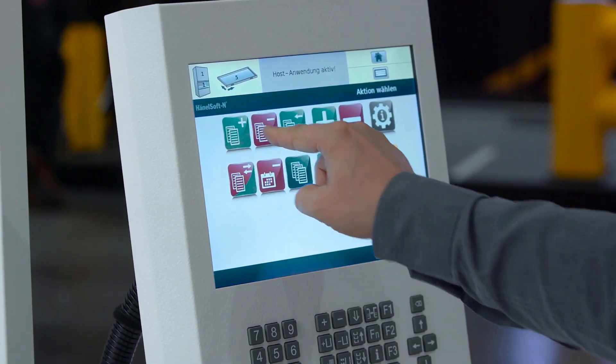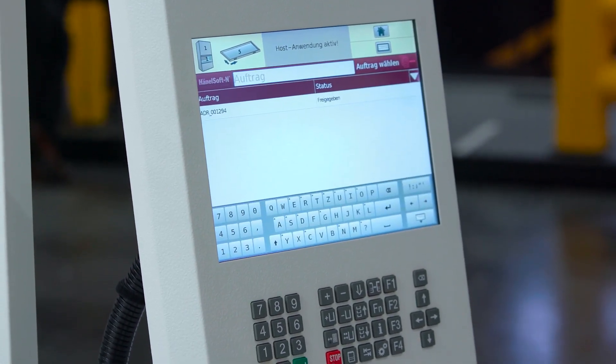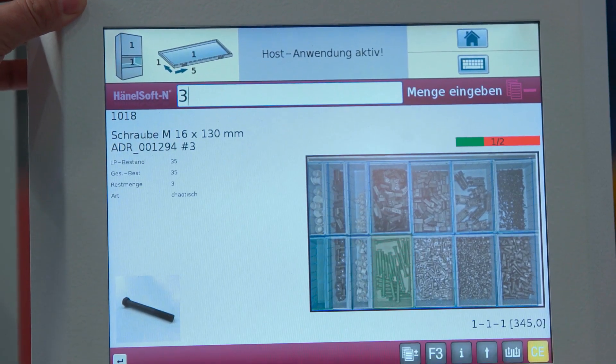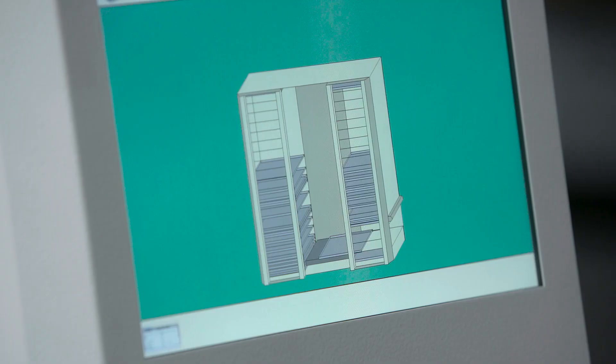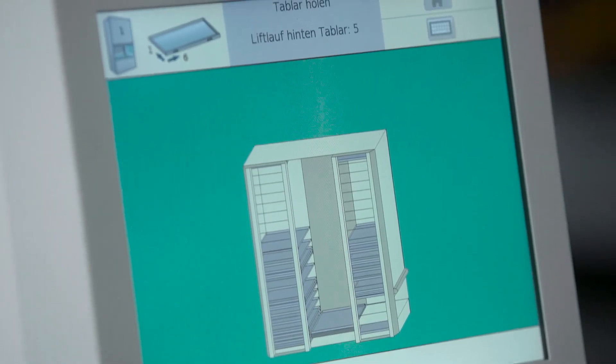The MP14N is ideal for displaying item pictures at the control terminal. The 12-inch touchscreen of the high-performance MP14N controller sets standards for ease of use.